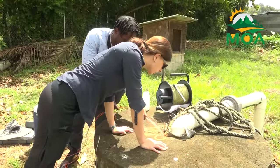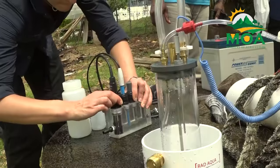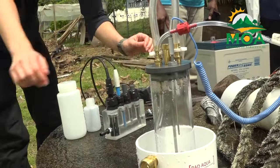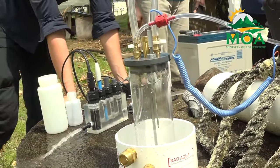Director of the Water Resource Management Agency, Jason Ones, says that by employing this advanced technique, the WRMA aims to gain insights into groundwater dynamics, facilitating informed decision-making and sustainable management practices.